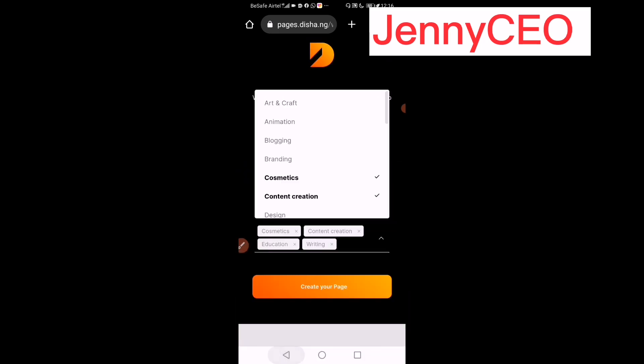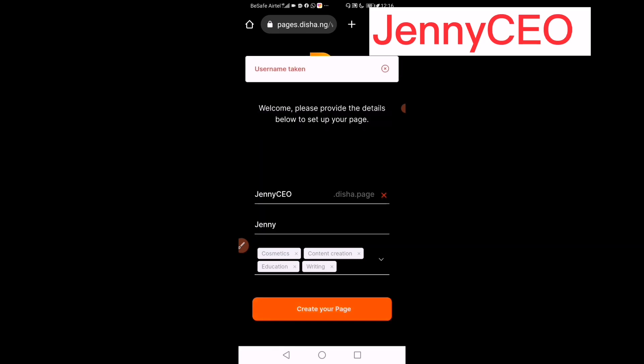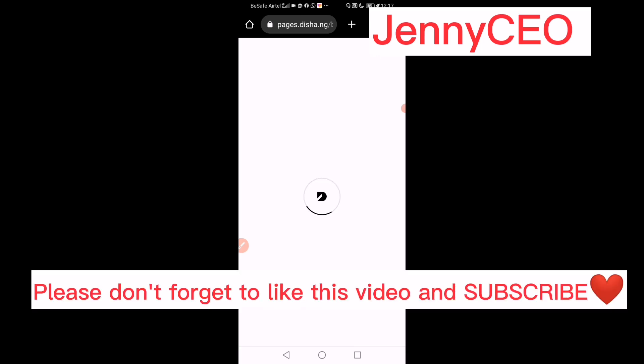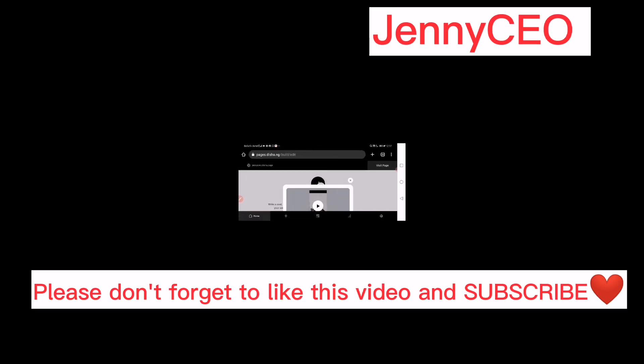Once you select your categories, click on 'Create Page.' It starts creating your page — this is amazing. I've created my own page, and this is my own website: jenny-ceo-dash on the Daisha platform.